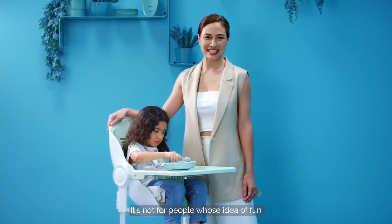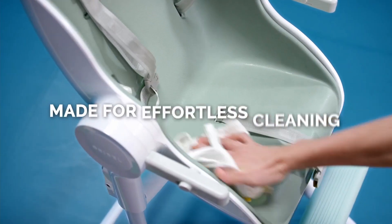It's not for people whose idea of fun is cleaning up food 24 hours a day. Time. 13 seconds. Two seconds faster.